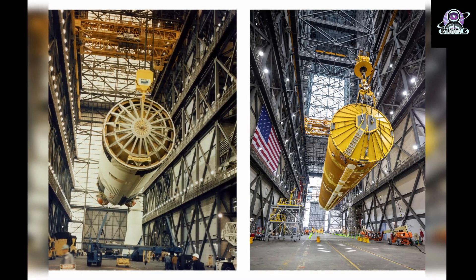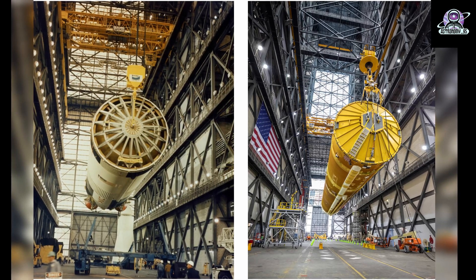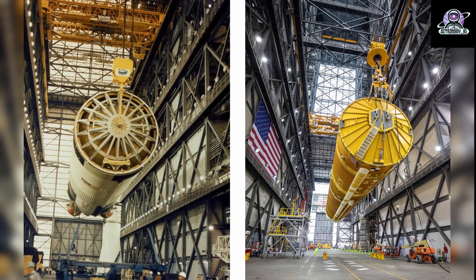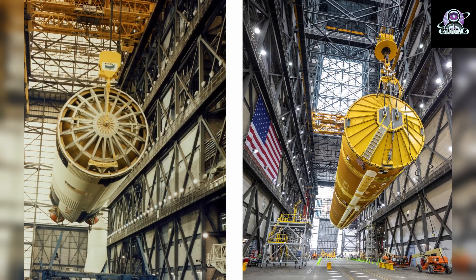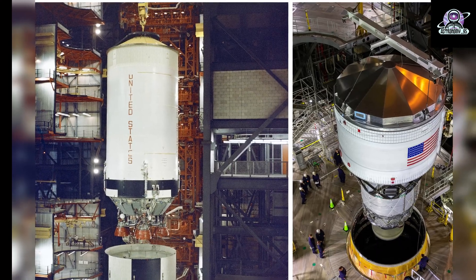With the core stage added, the next component to get stacked will be the launch vehicle stage adapter. The adapter connects the core stage to the Interim Cryogenic Propulsion Stage, the upper stage of the SLS rocket that provides the extra boost needed to send the Orion spacecraft 40,000 miles beyond the moon, farther than any spaceship qualified to safely carry humans has ever ventured.